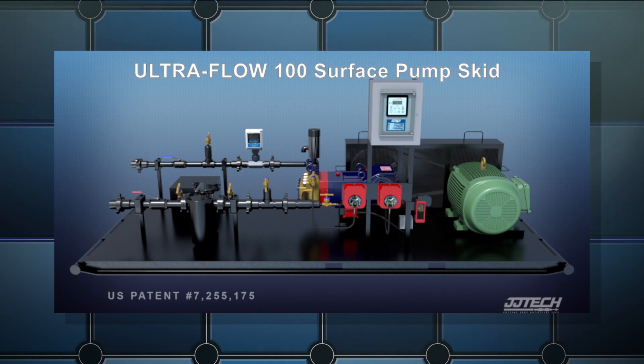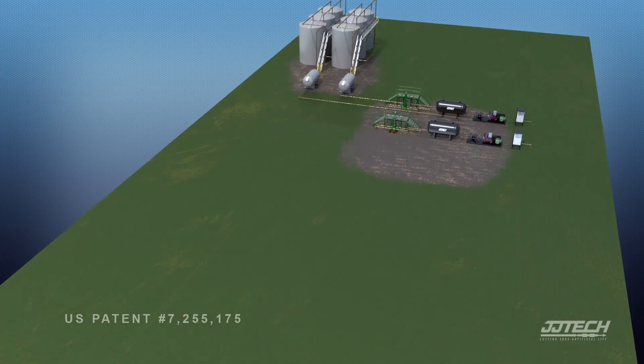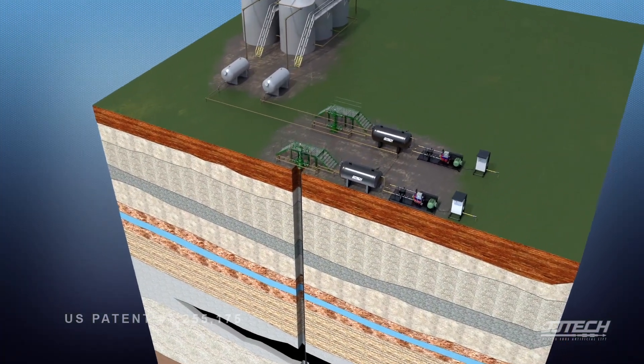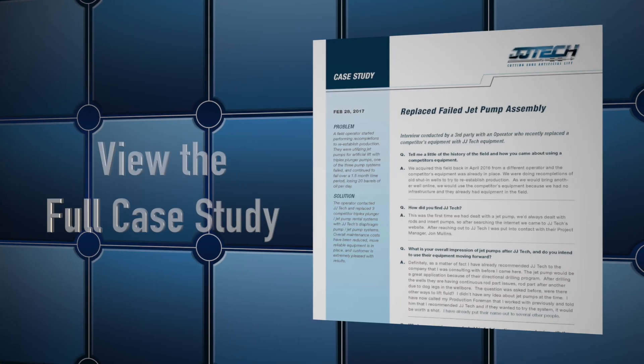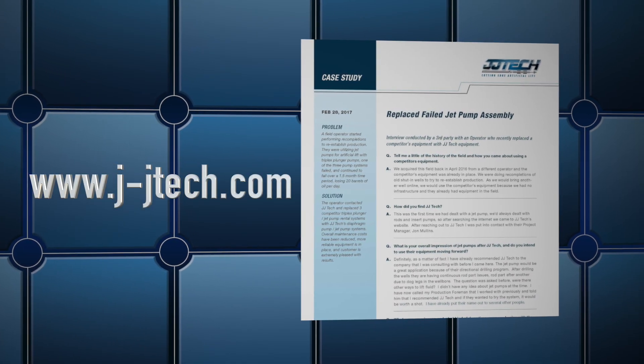The resulting production was the same. However, the operator has experienced better run time and less maintenance with JJ Tech's artificial lift system. View the full case study interview at j-jtech.com. Thank you.